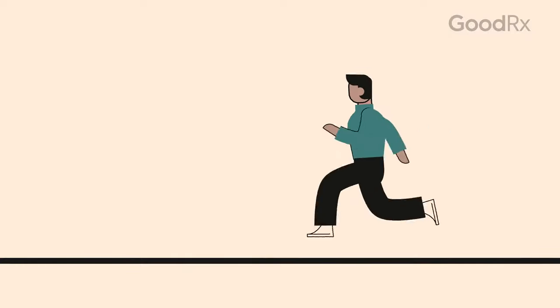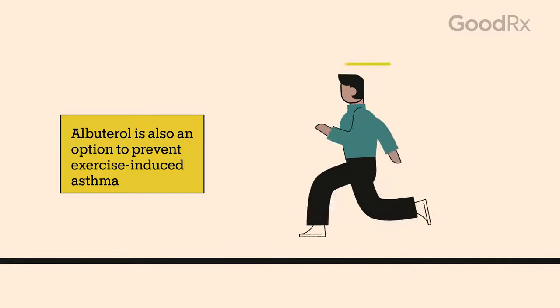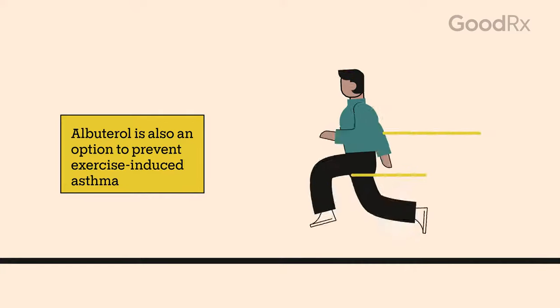You might also be prescribed albuterol to prevent exercise-induced asthma. Your prescriber will give you instructions for how to use your inhaler for this purpose.